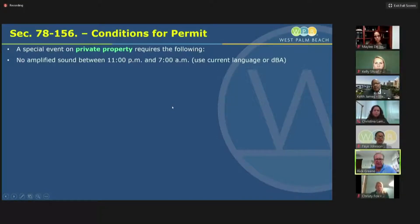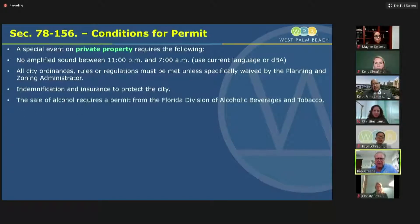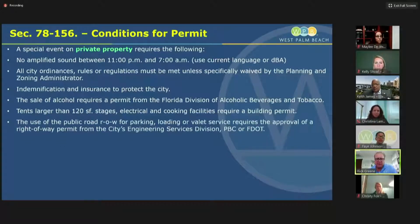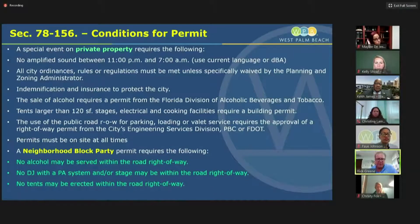For conditions of the permit, if it's an event on private property, we do have a requirement between 11 PM and 7 AM of no amplified sound, and it must follow all city ordinances. We'll require a permit from the Florida Division of Alcoholic Beverages. If you have tents, electrical or cooking facilities, that requires a permit. If you're using the road right of way or a valet service, you need approval from the city, county, or FDOT depending on the roadway. Permits must be on site. For the neighborhood block party, we're prohibiting alcohol sales, DJs, tents, and bounce houses on the actual road itself.